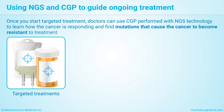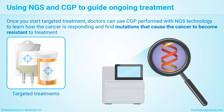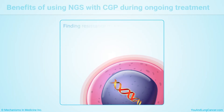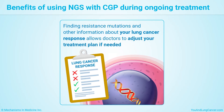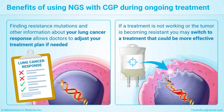Once you start targeted treatment, doctors can use CGP, performed with NGS technology, to learn how the cancer is responding and find mutations that cause the cancer to become resistant to treatment. These are called resistance mutations. Finding resistance mutations and other information about your lung cancer response allows the doctor to adjust the treatment plan if needed. If a treatment is not working well or the tumor is becoming resistant, you may switch to a treatment that could be more effective.